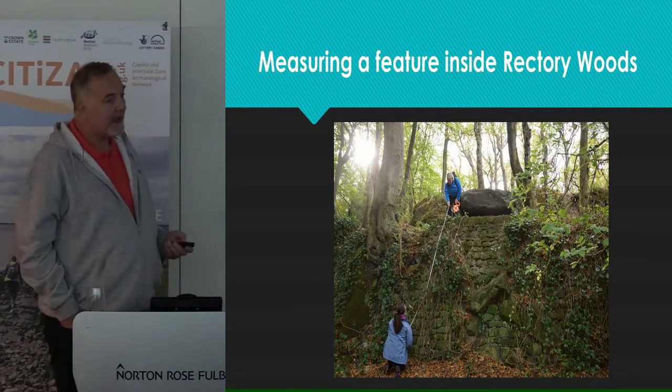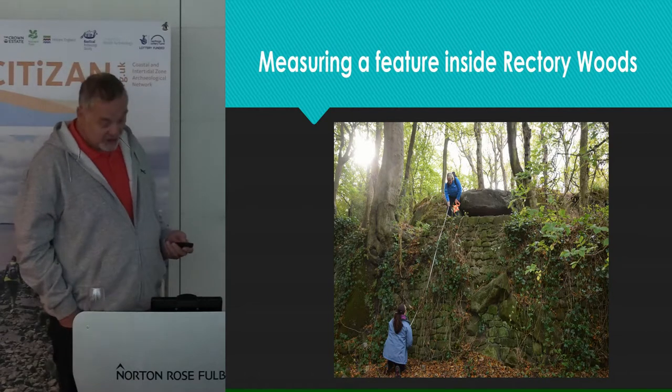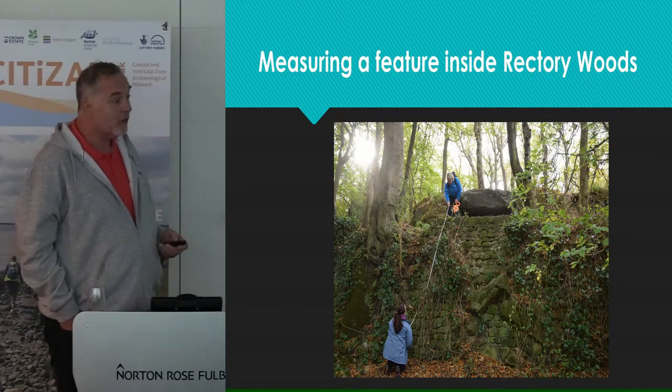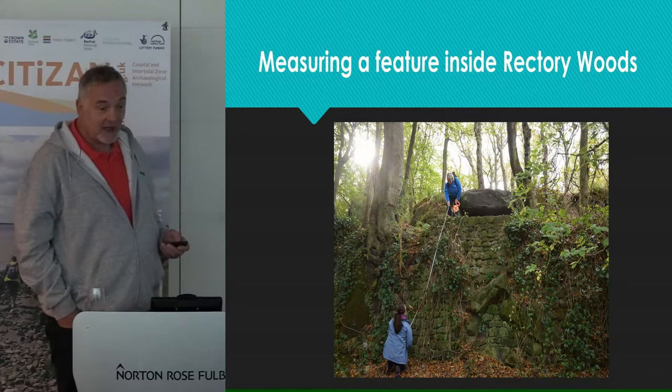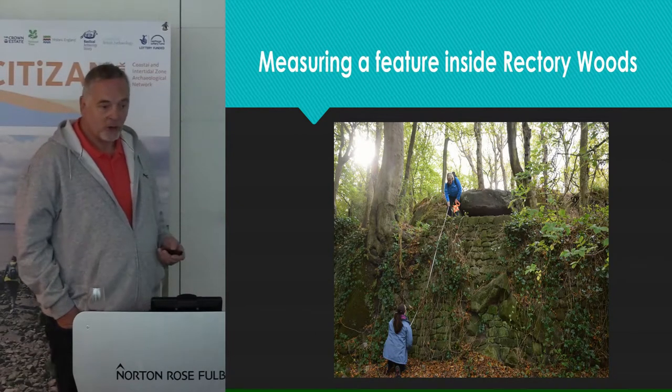The report that came from this will give the landowners, National Trust, a greater understanding of their site, and also of any archaeological features within that site, so they can take steps to protect, conserve, or do what they want with it.